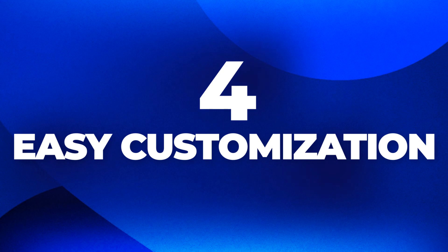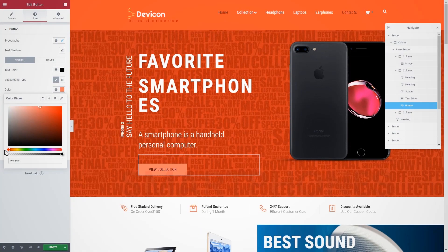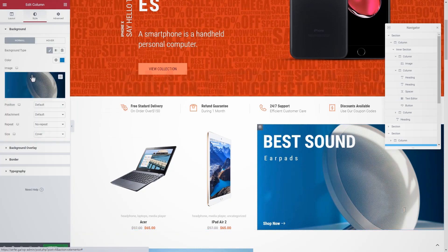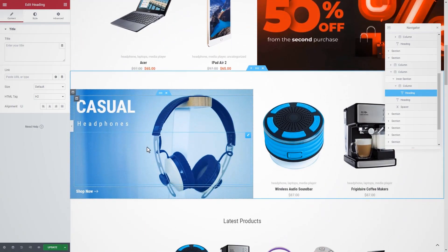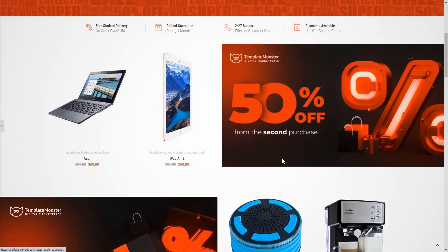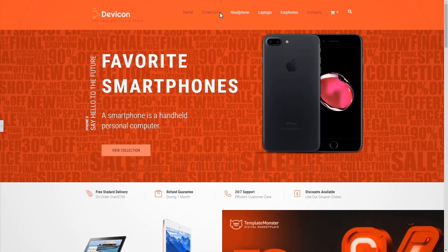4. Easy Customization. No matter how much you like a product design, you'll want to make a few adjustments like changing the color scheme, fonts, layout, logotype, and contact information. That's why we recommend searching for a theme with customization options that require little or no coding skills.